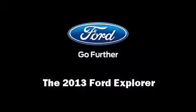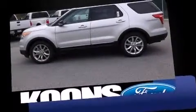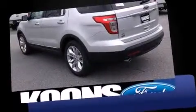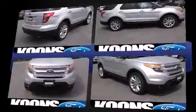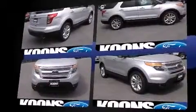Familiarize yourself with the 2013 Ford Explorer. It features a front-wheel drive platform, an automatic transmission, and the 3.5-liter six-cylinder engine. Top features include front fog lights, front and rear reading lights, an outside temperature display, and power front seats.